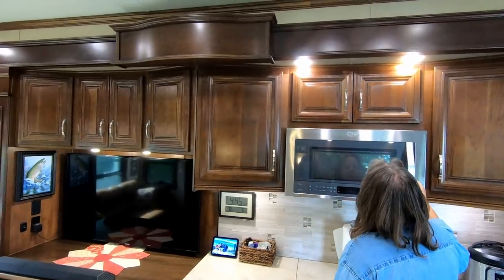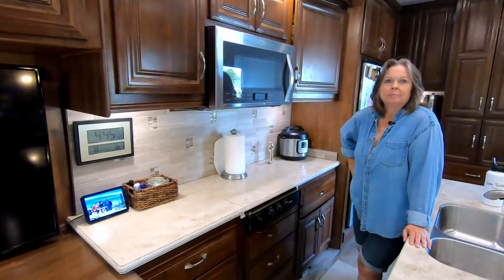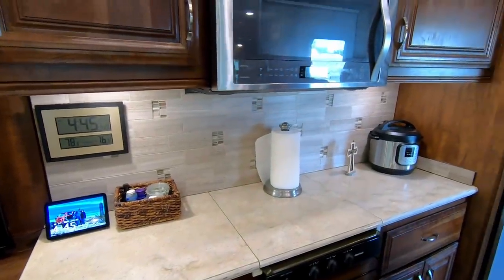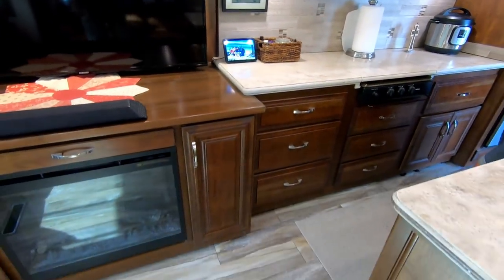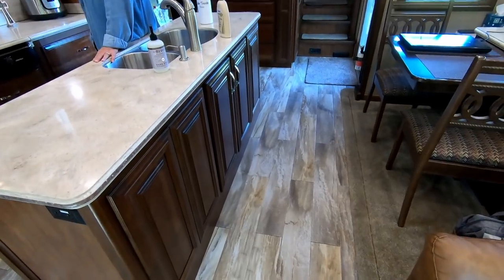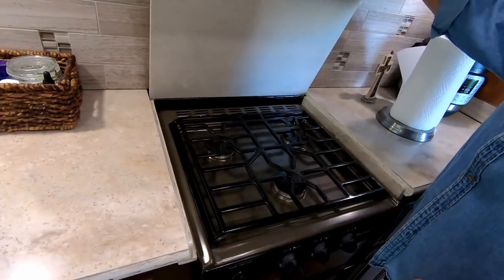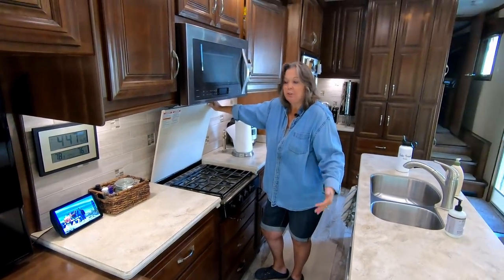You've also got a lot of storage around the microwave. The other thing we really liked about this coach, along with the darker wood, was the backsplash that DRV had during that time period — the light gray really accents the coach, along with the countertops. Along with the same thing on the floor — the flooring is kind of a light brownish with gray tones, and we really enjoy it. It just lightens it up. So this is our three-burner propane stovetop, and I think I've only used two burners at a time; if you ever have just two I think that would be enough too.